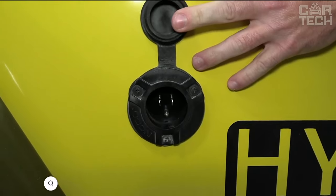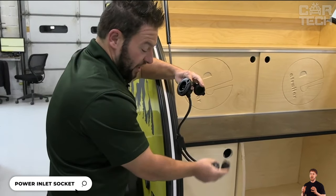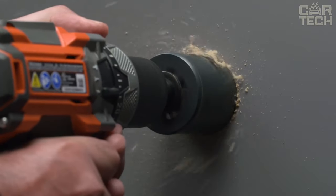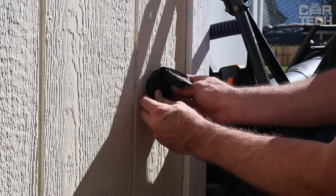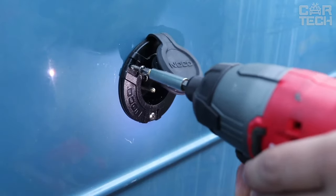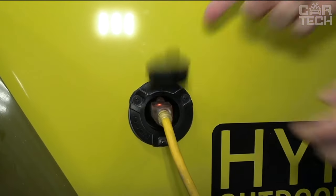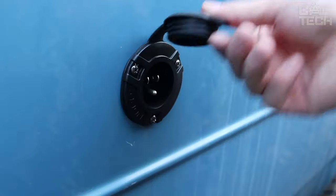The waterproof flush mount socket from the famous NOCO brand is designed to connect various equipment to your car battery. This handy device supports equipment drawing up to 15 amps from standard AC mains. The adapter converts 12V DC current from the battery into AC current, allowing you to easily power any electrical appliances at a picnic, camping, or fishing. The weatherproof housing provides reliable operation in all weather conditions, making this socket the perfect solution for a convenient and safe way to connect electrical equipment to your car.